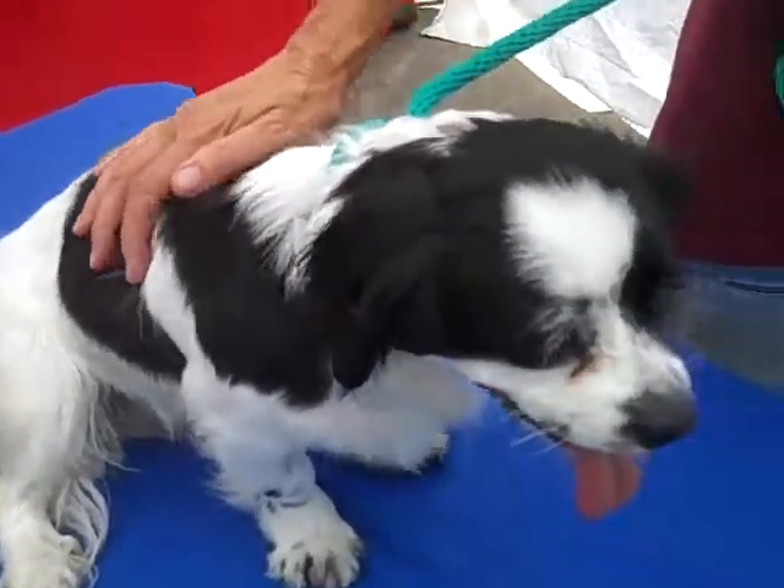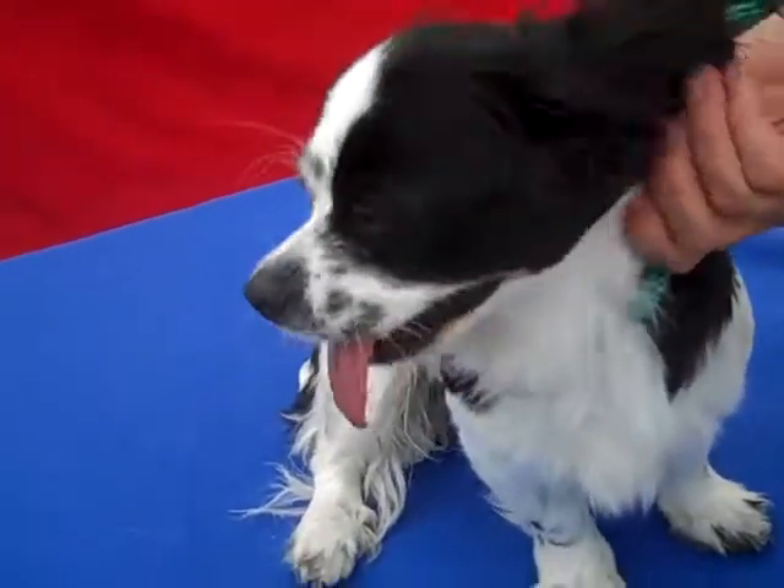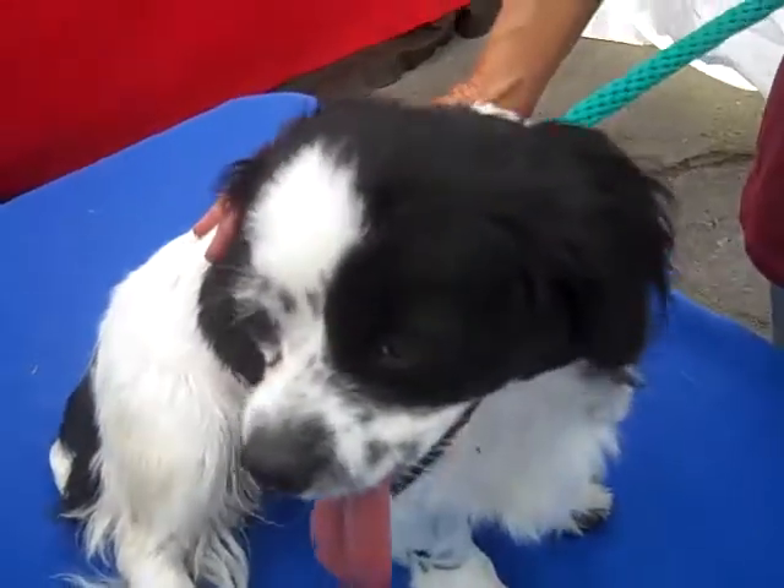She's only 11 pounds, so she's a small little girl and will fit nicely into an apartment, we believe, or any other household, of course. She was brought in as a stray on the 23rd of July.